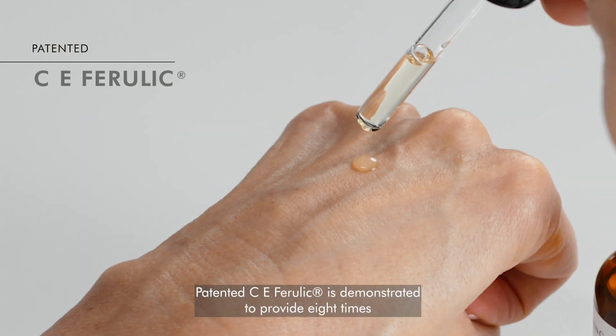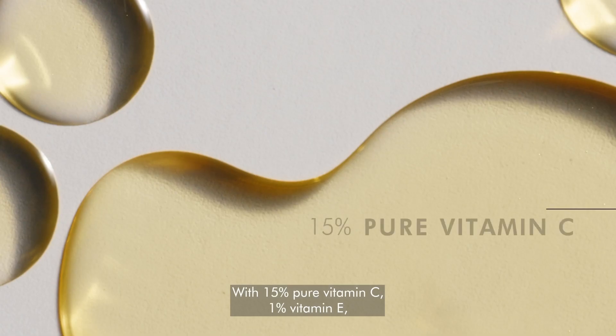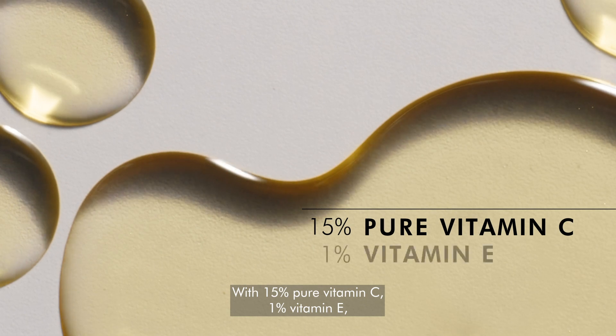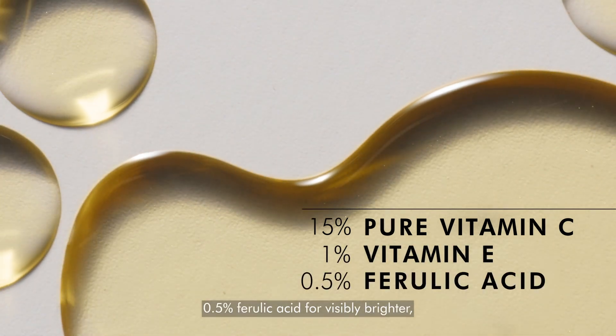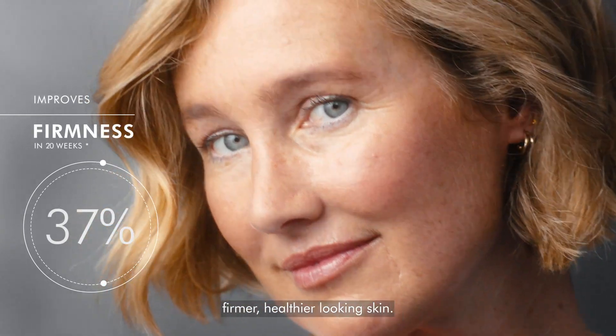Patented CE Ferulic is demonstrated to provide eight times the skin's natural protection, with 15% pure vitamin C, 1% vitamin E, and 0.5% ferulic acid for visibly brighter, firmer, healthier-looking skin.